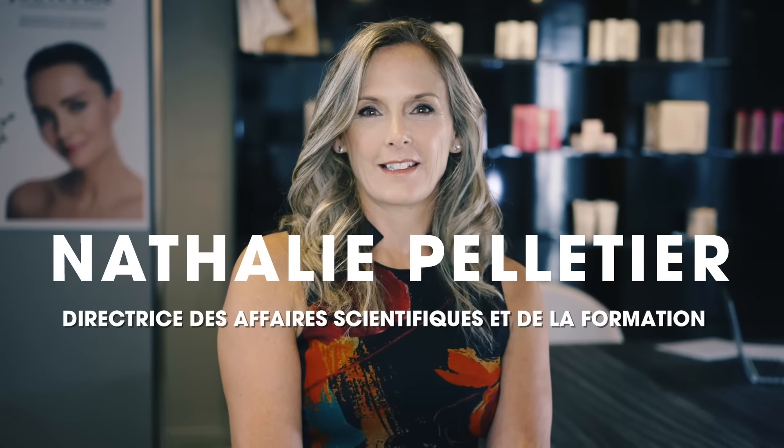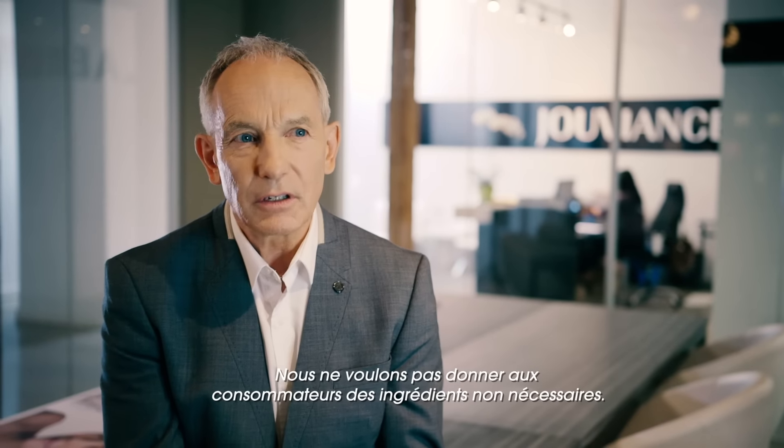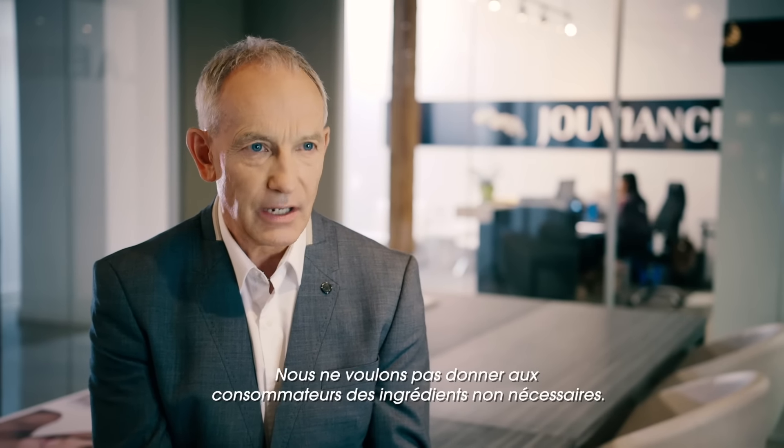The skin is the biggest organ of the human body. It's the one that takes care of the protection of the human body. At Jouviance, we prioritize the action of the product. We really want the product to be effective.